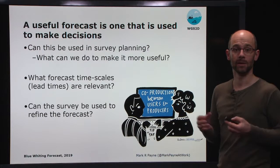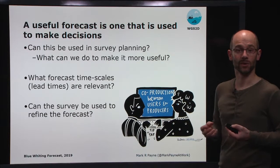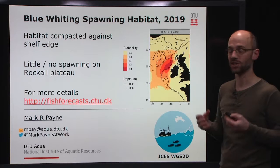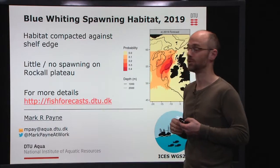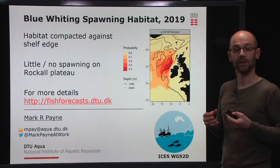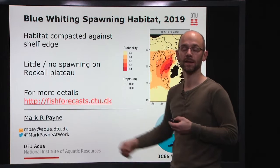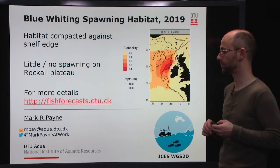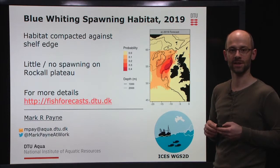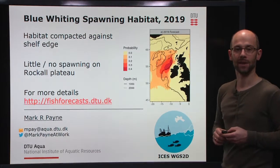So with that, I'll sum up. Our forecast map suggests that we're going to have a very compacted distribution up against the continental shelf edge, with little or no spawning out here on the Rockall Plateau region. If you'd like more details, you can go to our website, fishforecasts.dtu.dk, where all the details are presented, along with other forecasts that we've produced. If you have questions, comments, or theories you'd like to discuss, please feel free to contact me — both my email and my Twitter account are here. Thank you for your attention.